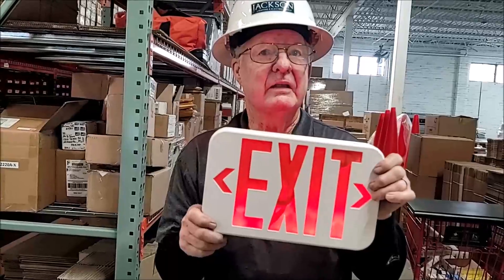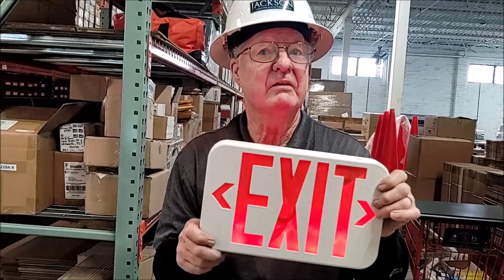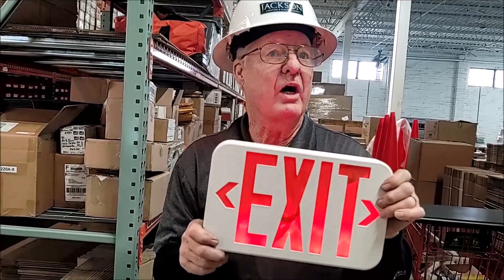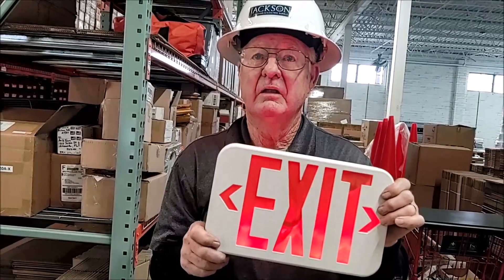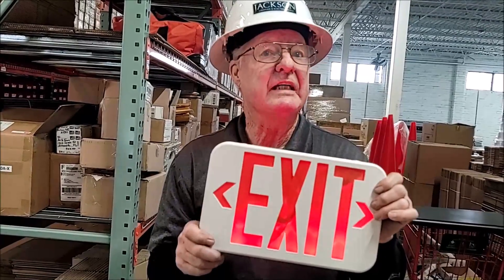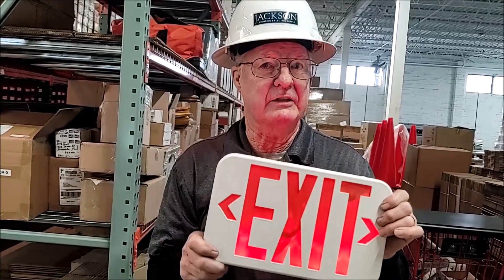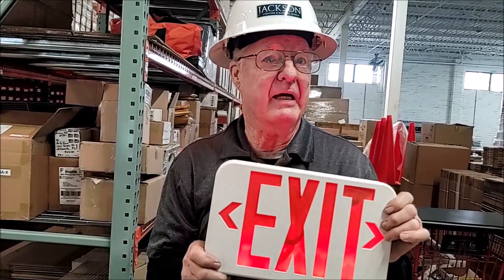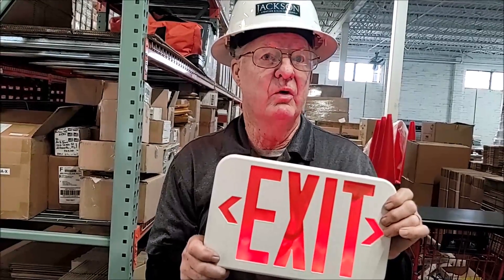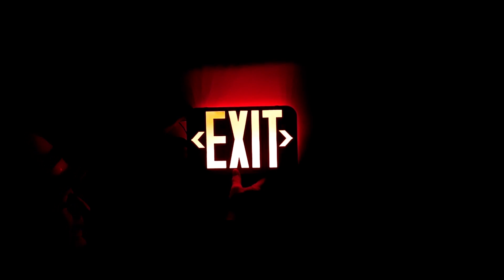Electric signs require external power and use either an incandescent, fluorescent, or more commonly LED light source. The pros of electric exit signs are they are relatively inexpensive to purchase and operate. The cons are that you have to run power to them, and eventually the battery backup, the light source, or both die and have to be replaced. This is the electric exit sign.